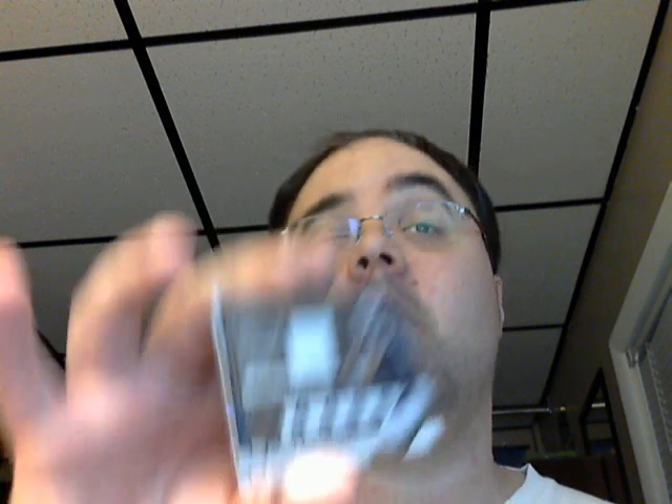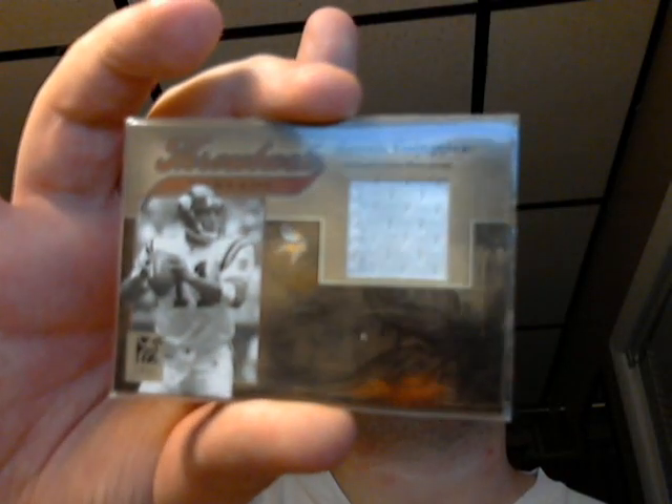Here's another college jersey from Press Pass — it's a gold variation out of 2005 Press Pass, 40 out of 125, Dan Orlowski, UConn jersey there. Here's a 2005 Throwback Threads for Donruss Elite, number 46 out of 150, Dante Culpepper — pictured there with the Vikings.